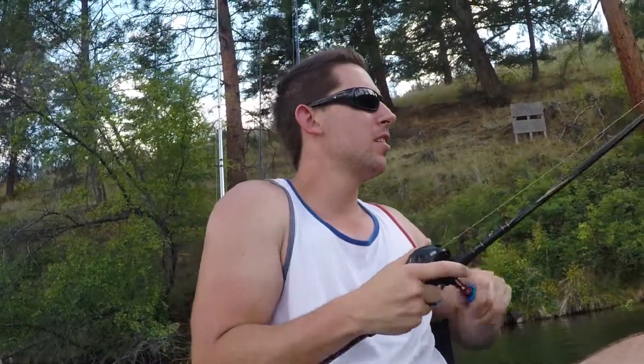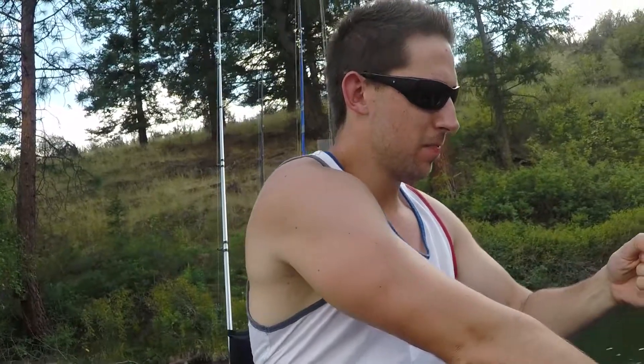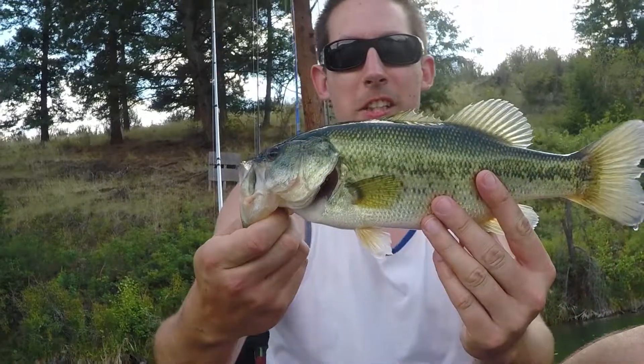Smallie? He's coming right to me. He's a decent size, right to my boat. Largey! Oh yeah, beauty fish. Look at that nice largey.